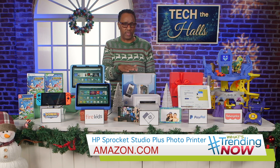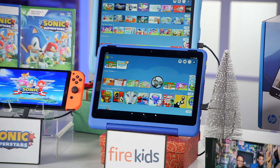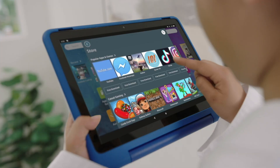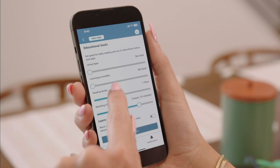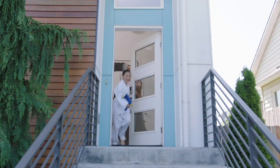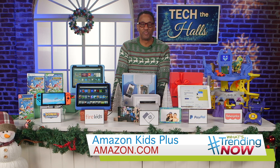Families will love the new products for kids from Amazon: the Fire HD 10 Kids tablet and the Fire HD 10 Kids Pro. These are great for kids ages 3 to 12 — they have a beautiful HD display, parental controls, and battery life up to 13 hours. Both tablets come with one year of Amazon Kids Plus, which means you can access thousands of ad-free videos, books, educational content, and games, including Play Together games where kids invite parents and grown-ups to play with them. Find these at amazon.com.